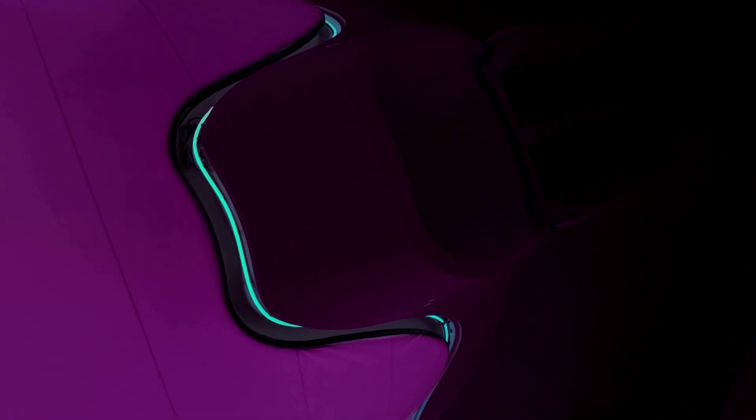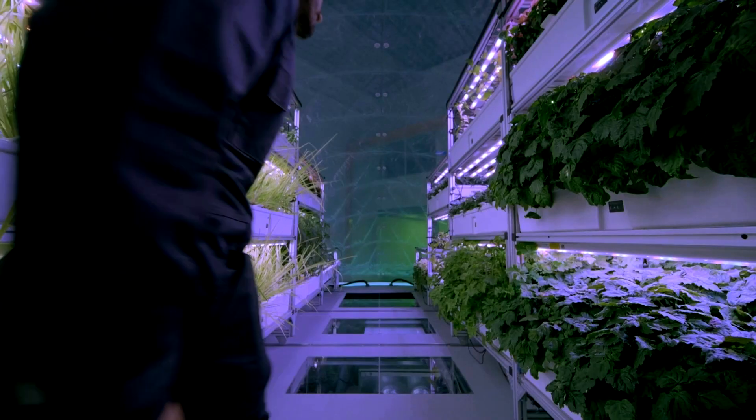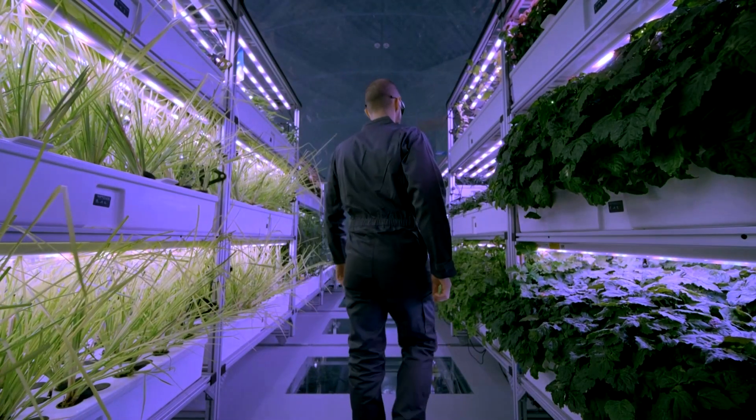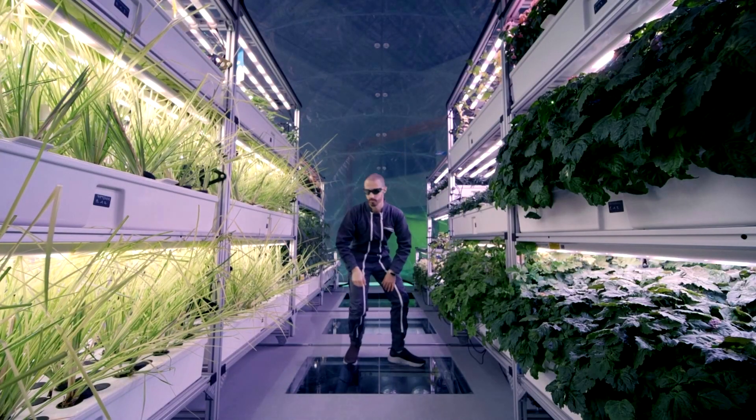The biopod's unique ellipsoid shape helps with airflow, heating, and cooling, and also makes it rapidly deployable. It requires no foundation or access to water. Belvisi says the company is working with NASA to design a unit for use in space and another version for the moon.